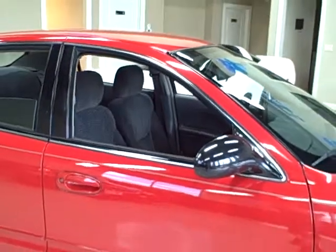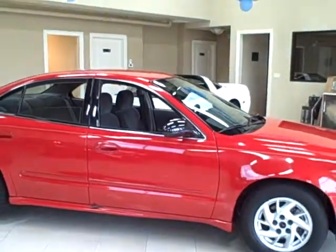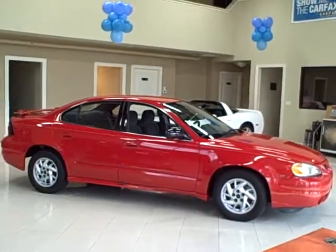This Grand Am also gets great fuel economy with 29 highway miles per gallon. Remember, Titan offers financing and accepts trade-ins.